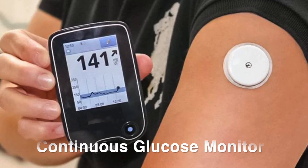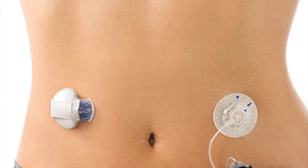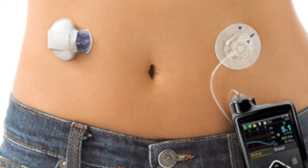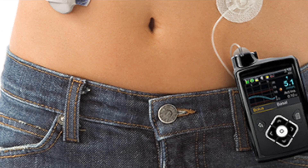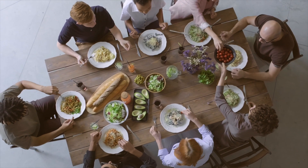A continuous glucose monitor, or CGM, is a small device you can put on your arm or on your belly. It measures your glucose levels continuously so you can see the change in real time after a meal, for example. There's been a lot of questions about CGMs lately, so I discussed this with Dr. Nicola Guess.